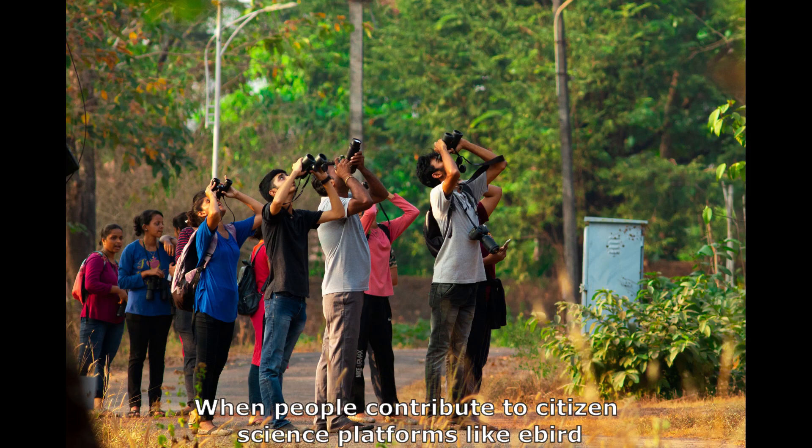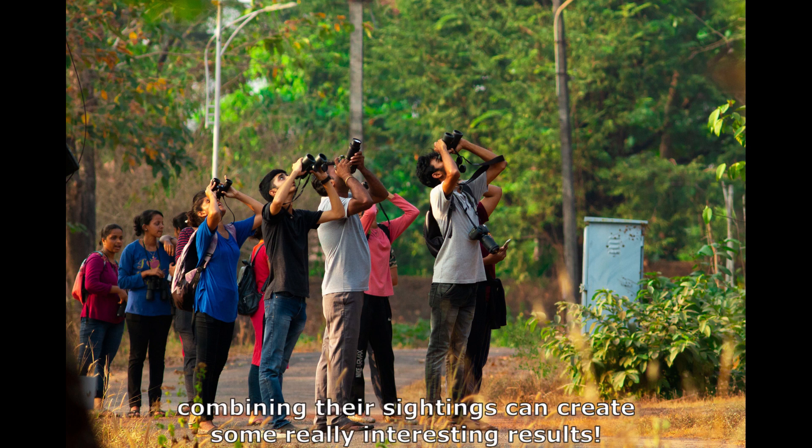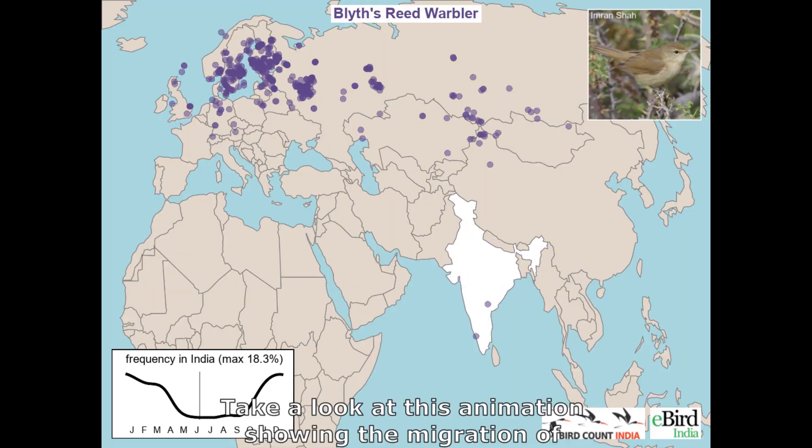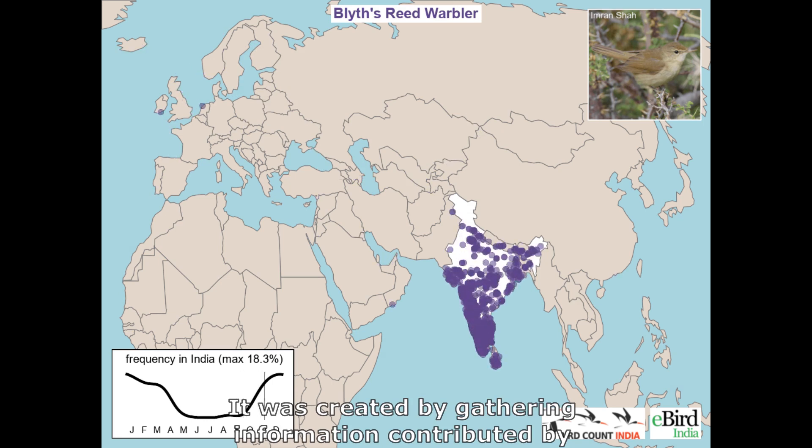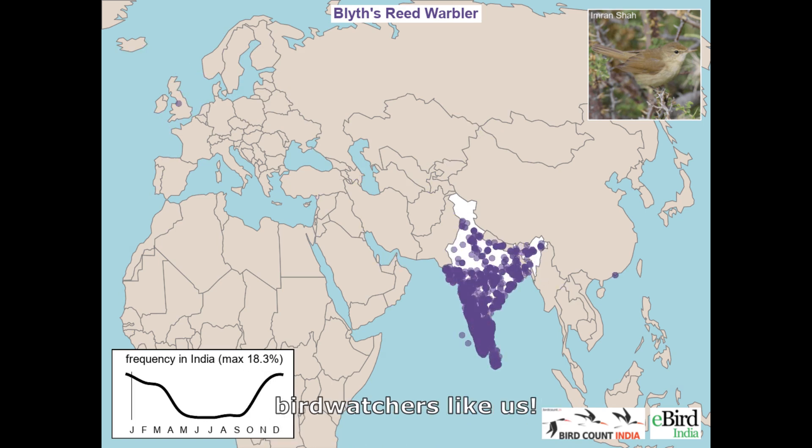When people contribute to citizen science platforms like eBird, combining their sightings can create some really interesting results. Take a look at this animation showing the migration of Blight's reed warblers. It was created by gathering information contributed by bird watchers like us.